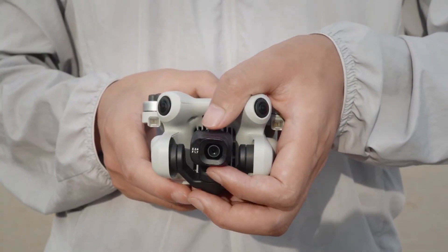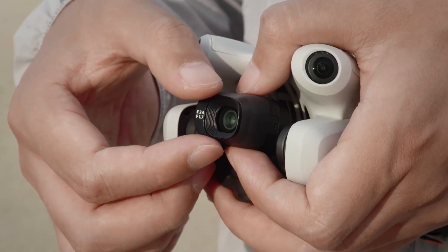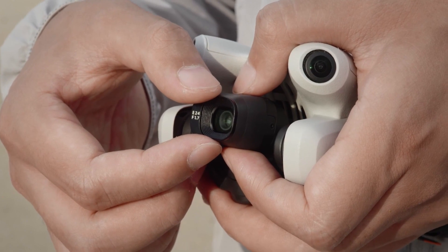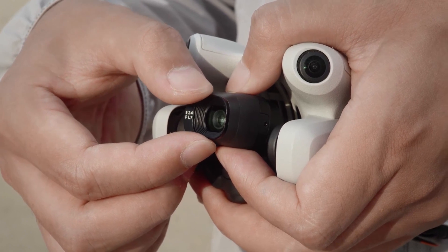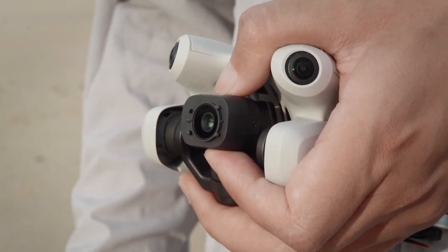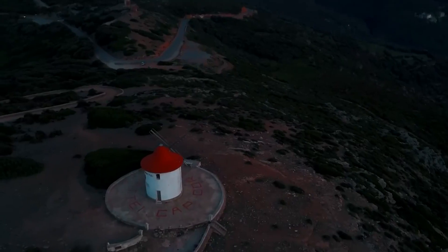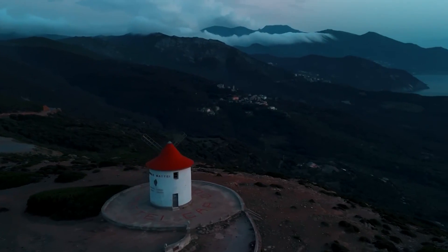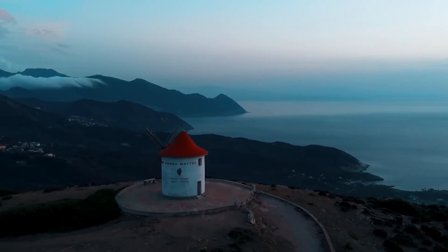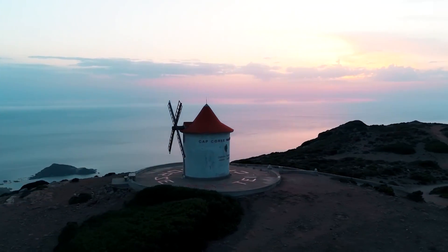One of the most significant rumored enhancements is the incorporation of a 1-inch sensor, replacing the smaller sensors found in previous mini models. This upgrade would provide better low-light performance, improved dynamic range, and sharper image quality. The larger sensor would capture more light, resulting in cleaner, less noisy images, and allowing for a shallower depth of field, creating a desirable bokeh effect for photographers and videographers.